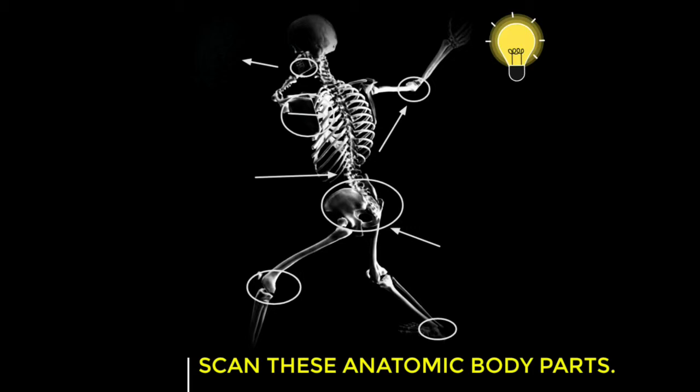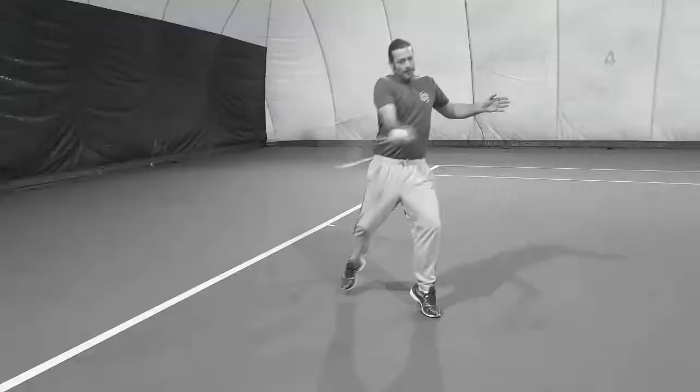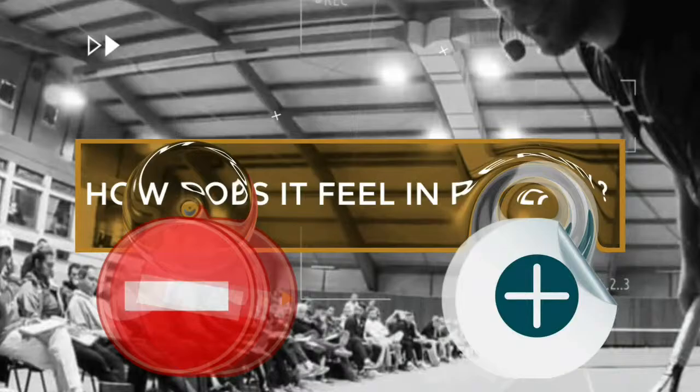Scan these anatomic counterparts. To understand this, first analyze the negative patterns. Notice the statistical difference between negative and positive patterns, and consider how it feels in reality.